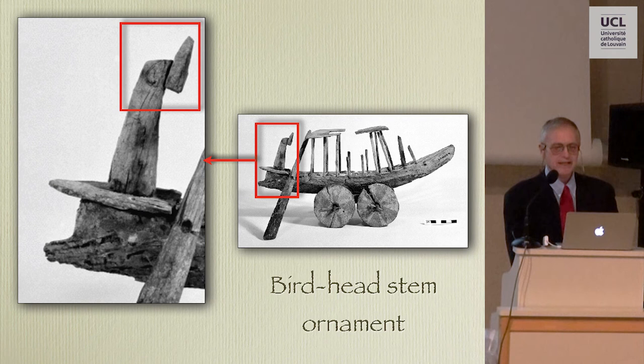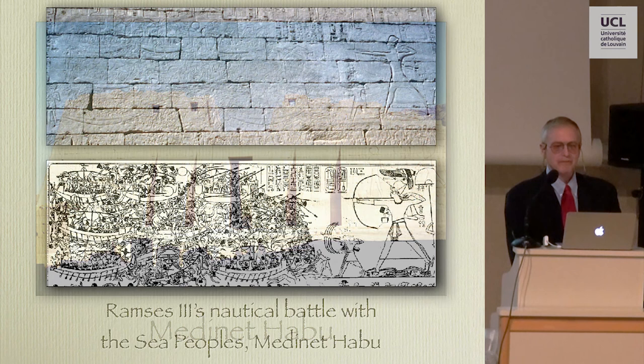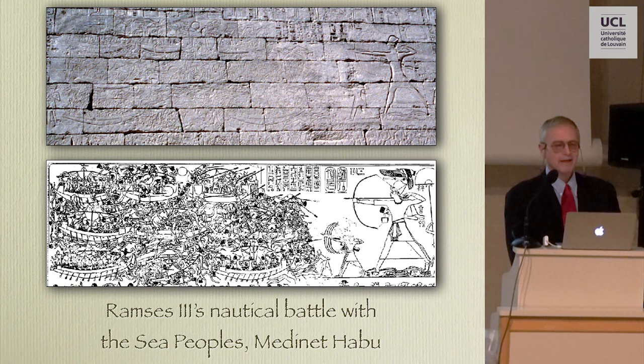So what indicates that this model represents a Helladic-style galley? The most telling element — the one that popped me out of my chair when I first saw it — is the bird-head ornament atop the stem post. Your first reaction is probably 'that doesn't look like the head of any bird I've ever seen,' but let me give you some background. There are only two other known appearances of Helladic-style galleys in pharaonic Egypt.